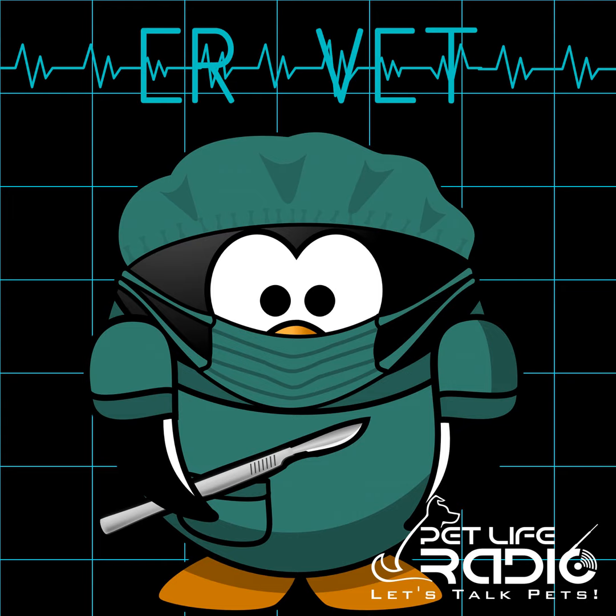Welcome back to ER Vet on Pet Life Radio. Now we're going to talk about what you should not do. Please, cat owners — when it comes to your cat's rectums, leave them alone. That's something you want your veterinarian doing. I don't want you giving enemas at home because once in a while, I'll see a really well-intentioned pet owner who reaches for a really deadly enema from the local grocery store. I'm talking specifically about two types: fleet enemas or saline enemas.